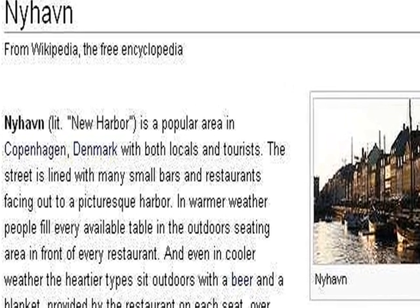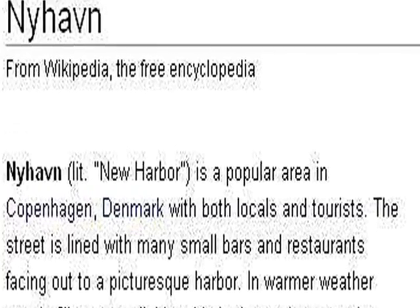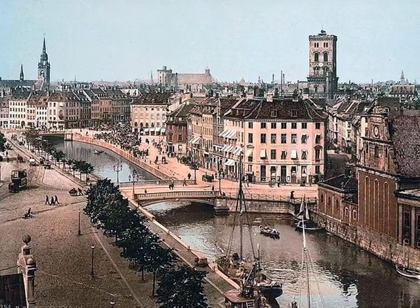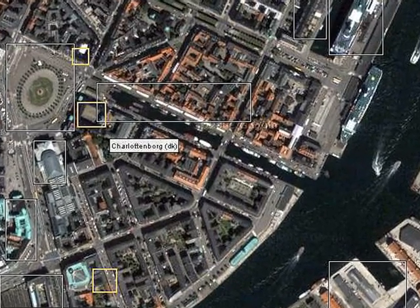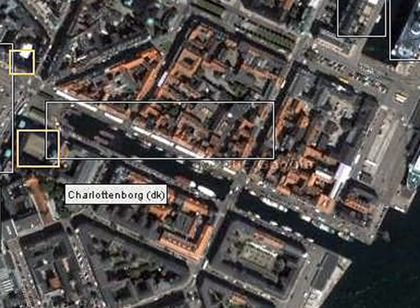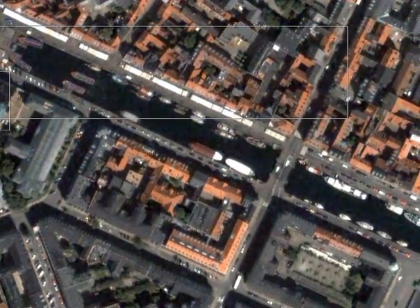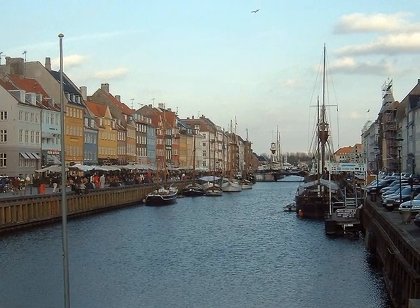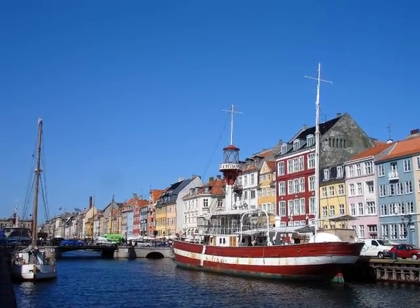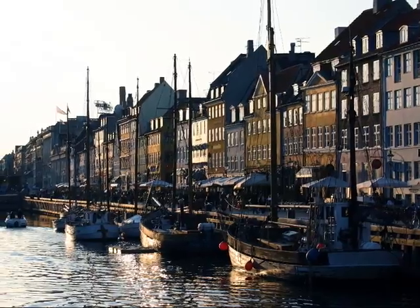We move on to Nyhavn, or New Harbor, a very popular coffee and dining area. An 1895 picture shows what it's like even today. A satellite photograph shows the New Harbor as a very narrow entrance. Here it is at ground level — it's very scenic, with many very picturesque buildings. No wonder tourists come here.